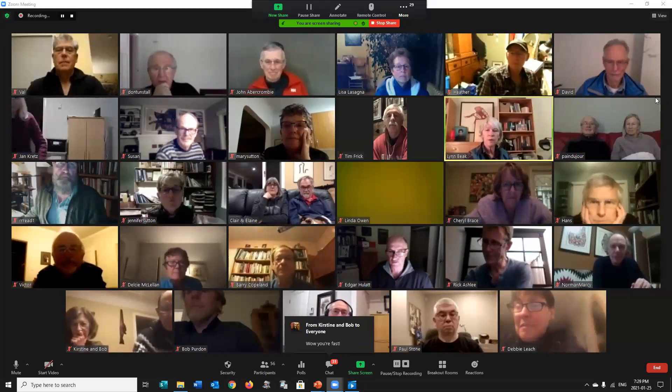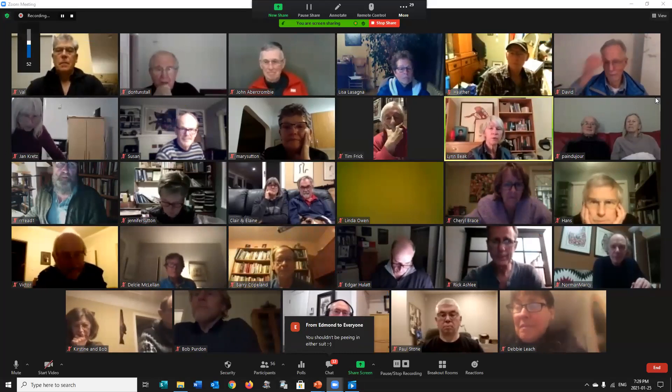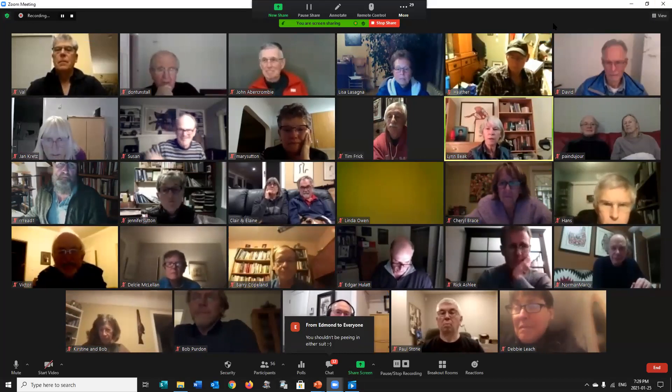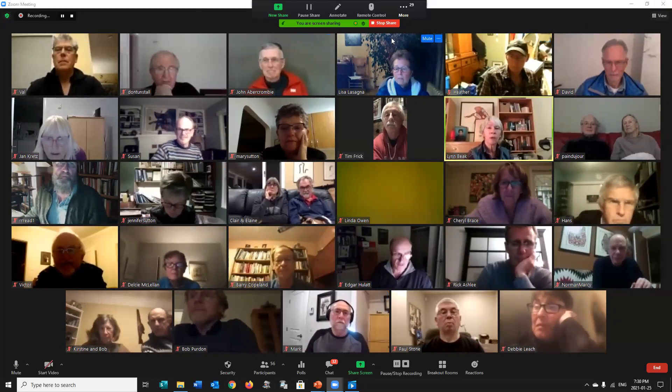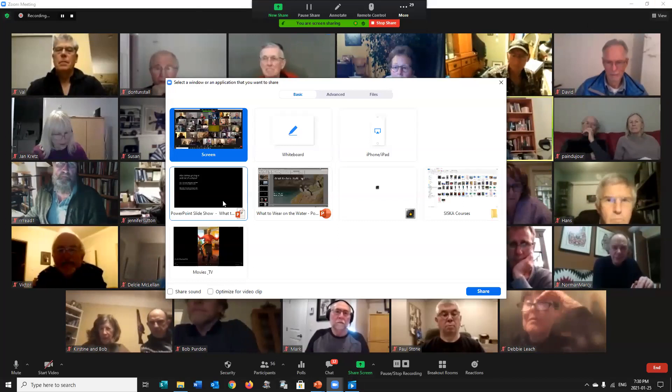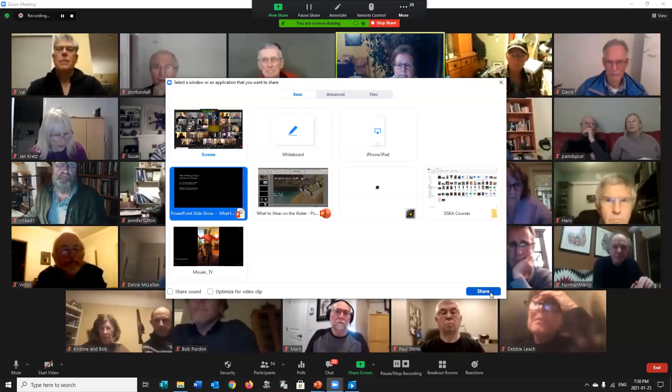You can save the chat if you're interested in references to look at later. At the very bottom corner of the chat there are three dots — if you click on that at the end, you can save the chat as a Word file and come back to any URLs people have posted. Also, before the meeting started, I attached a few documents in the chat — one for wetsuits, one for dry suits, and one for tulips — with active links to companies and particular items.